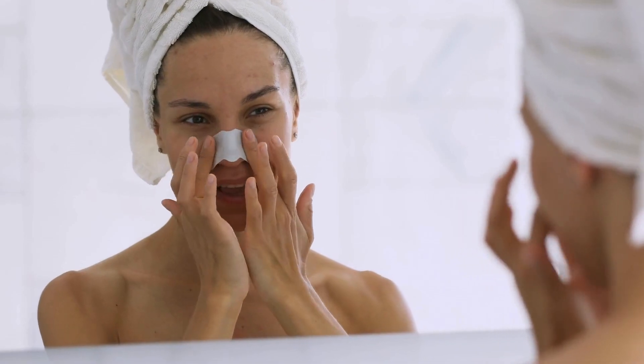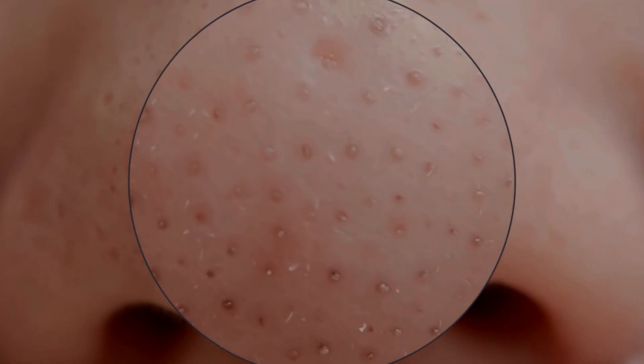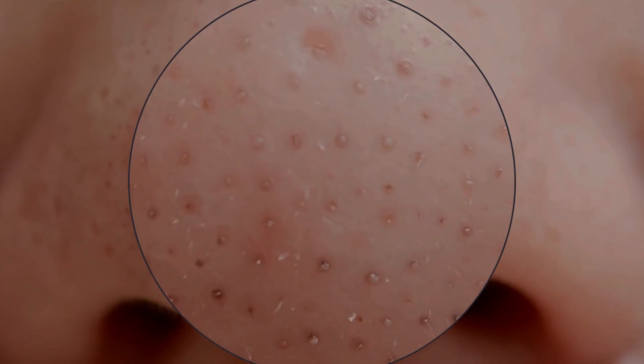Additionally, azelaic acid inhibits the enzyme tyrosinase, which plays a crucial role in melanin production, making it a great ally in treating hyperpigmentation disorders such as melasma. It also prevents hyperkeratosis, avoiding clogged pores and the formation of blackheads.